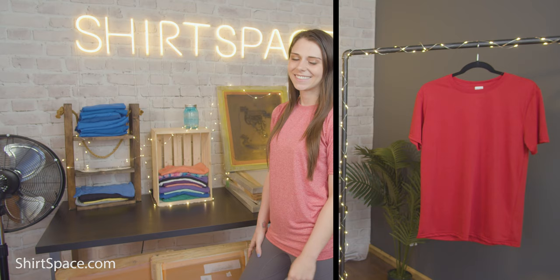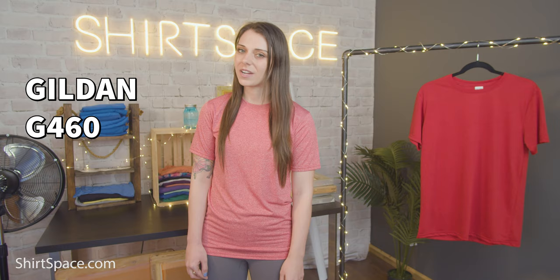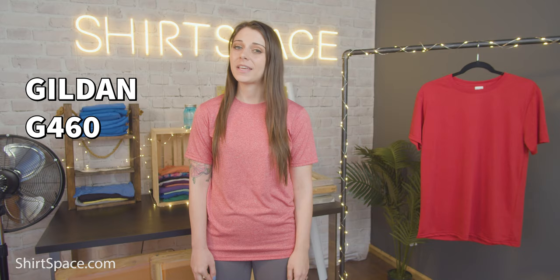Even though we want to keep talking about the Gildan G420, we must continue onward. Let's chat about another one of our most popular polyester tees — this one with the most unique colors and patterns, 22 to be exact. The G460 adult core performance t-shirt comes in solid colors but it also comes in speckled, heathered patterns if you like a textured look. It also comes in safety green if you work in an industry that requires high visibility safety gear or you're an active person that likes to participate in roadside activities. Don't wait until it's too late to invest in high visibility gear — blank apparel is a simple solution that won't break the bank and above all else will lower your risk of bodily harm.